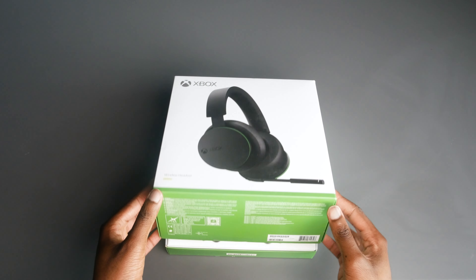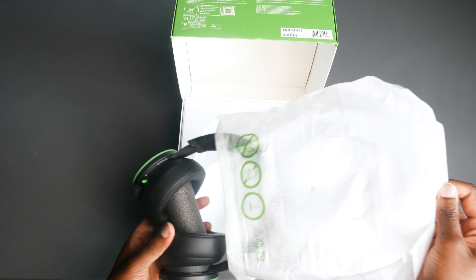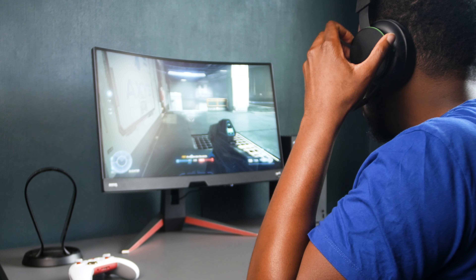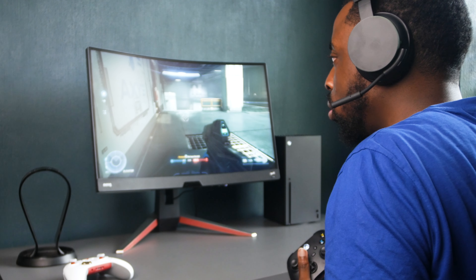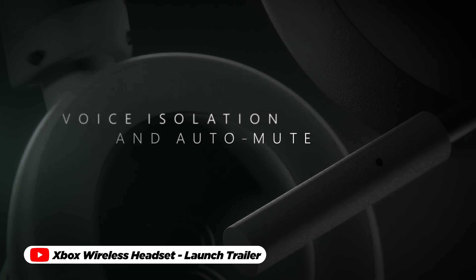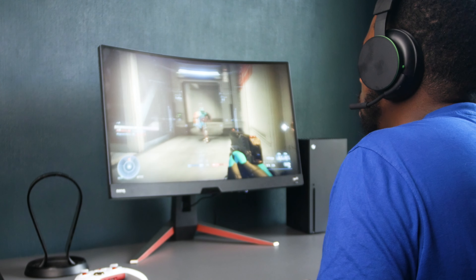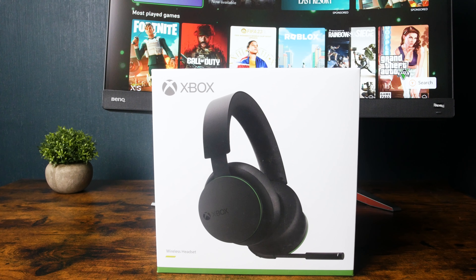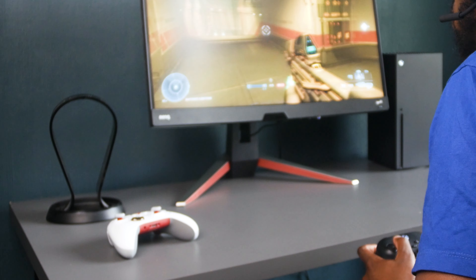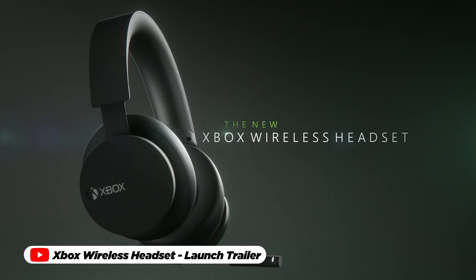But it's not just about audio. The Xbox Series X wireless headset boasts intuitive controls that put the power at your fingertips. Adjust your game to chat balance on the fly and fine-tune your audio settings without interrupting your immersive experience. The noise-cancelling microphone ensures crystal-clear communication with your friends and teammates, making collaboration seamless. With its sleek modern design, the Xbox Series X wireless headset becomes an extension of your gaming identity, while its unparalleled performance solidifies its status as a crucial addition to your gaming setup.